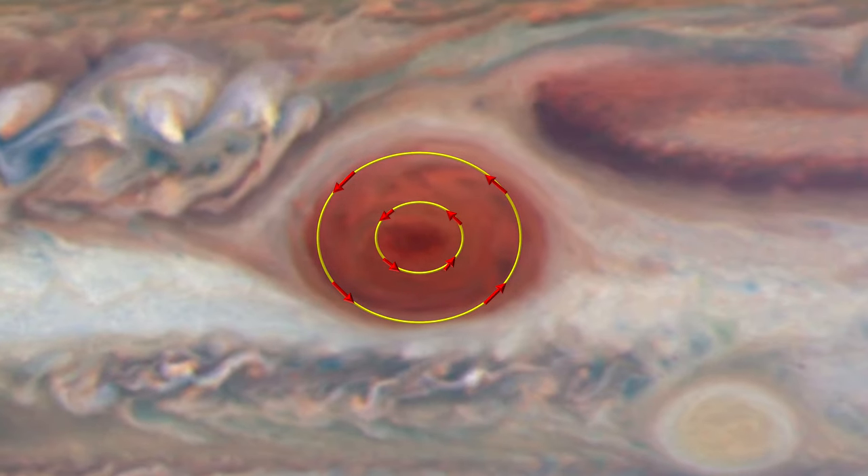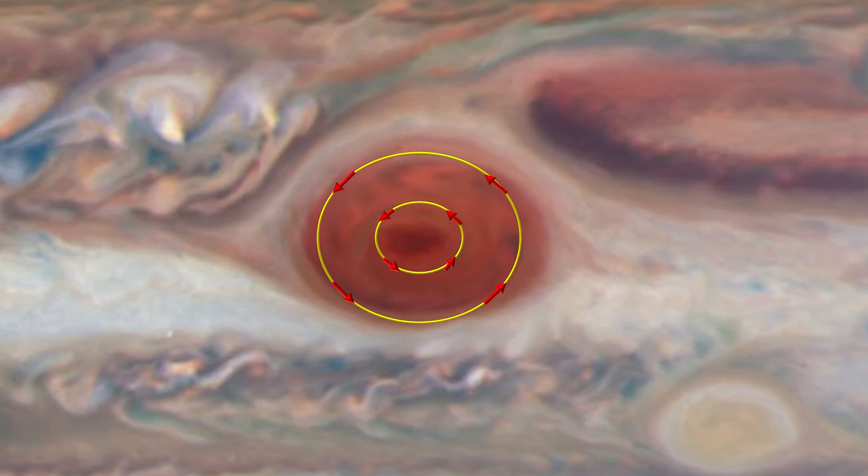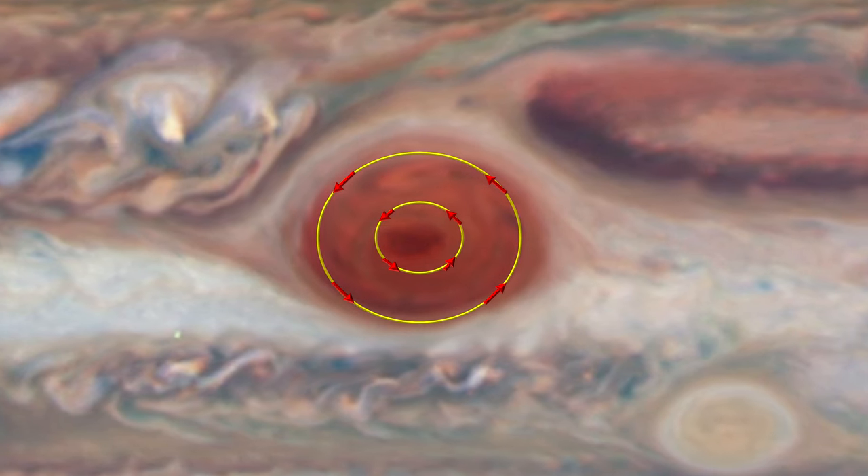Each loop in this video represents approximately 10 Earth hours, or one Jupiter day.